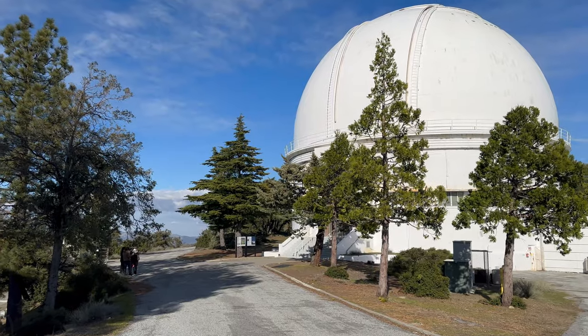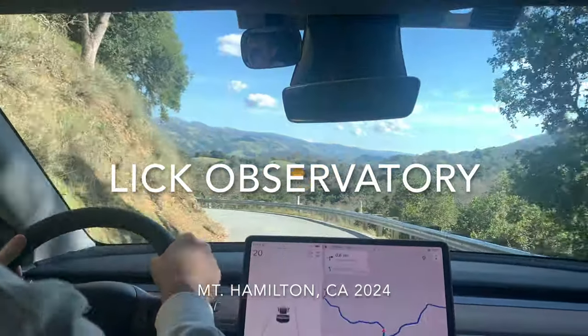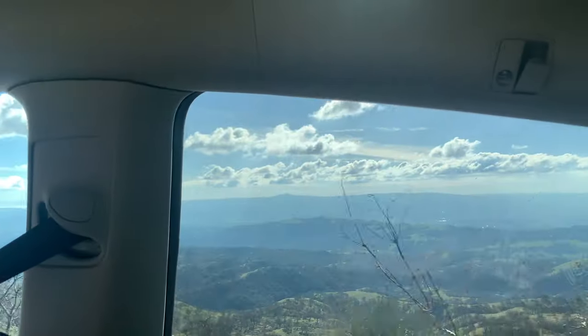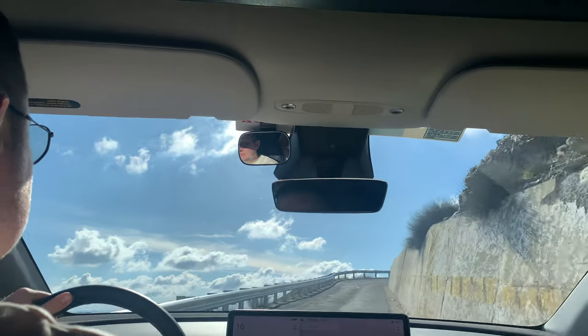Discover the wonders of space and science. Join us on an incredible journey to the Lick Observatory in California. We are driving to the top of the mountain. The roads are narrow and the drive can be intimidating, but the breathtaking views are worth every moment.